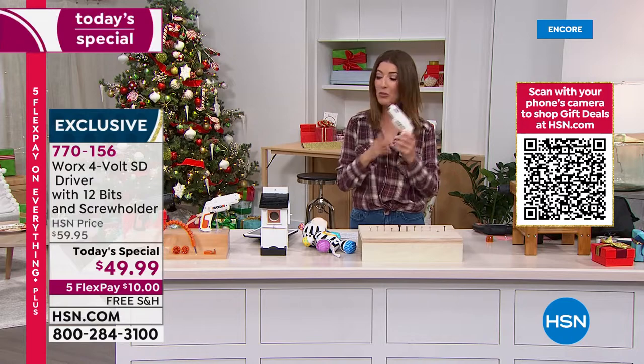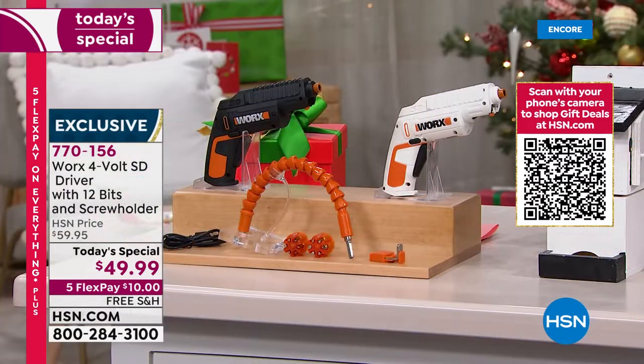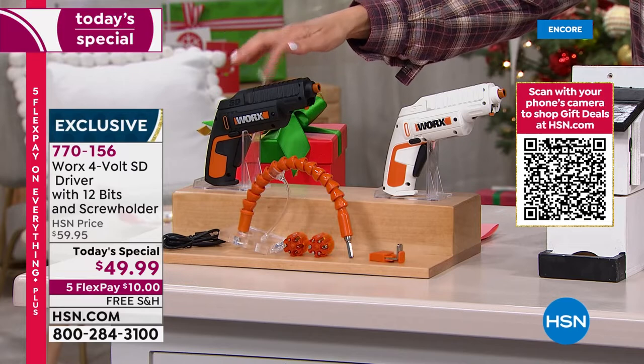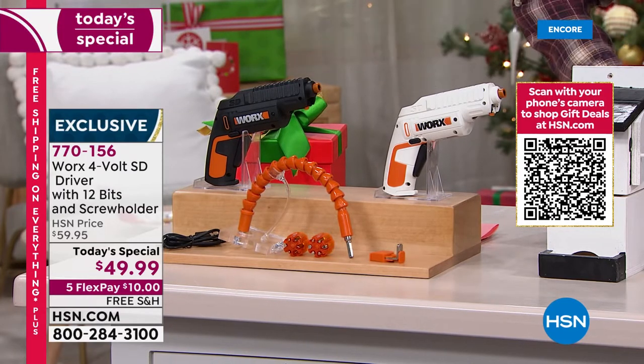It's only $10 a month. The white is the exclusive color, and we've got all the accessories. It's the biggest configuration we've ever offered here at HSN. Black is by far our number one best-selling color. These are going to go very quickly.